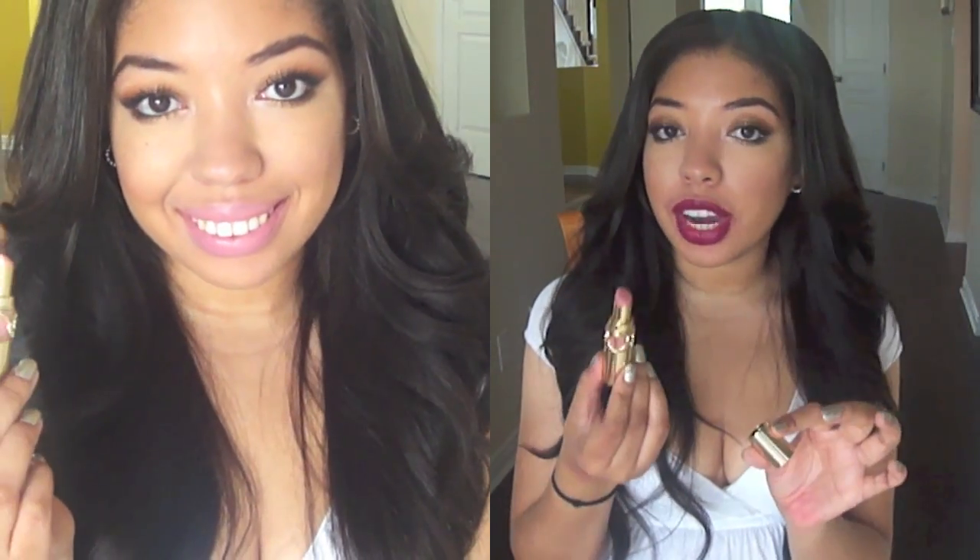First we have shade number one, which is Nude Beige. This is a neutral nude pink-rose color — very gorgeous. I love it with a smoky eye. Even though it's pale, it works really nicely on tan skins too, so I think a variety of skin tones can wear this one.